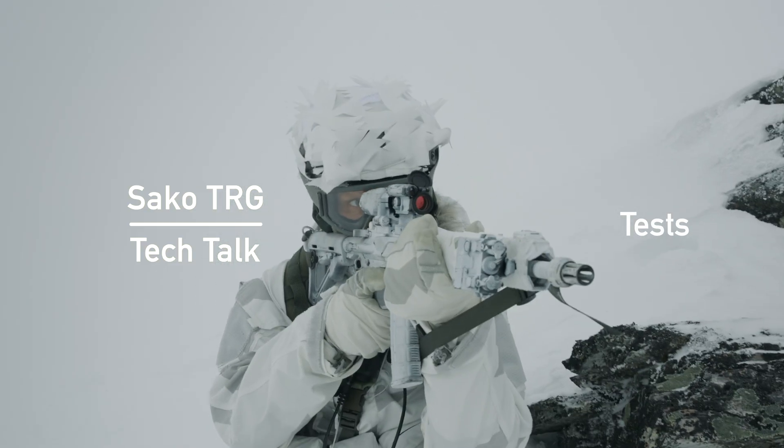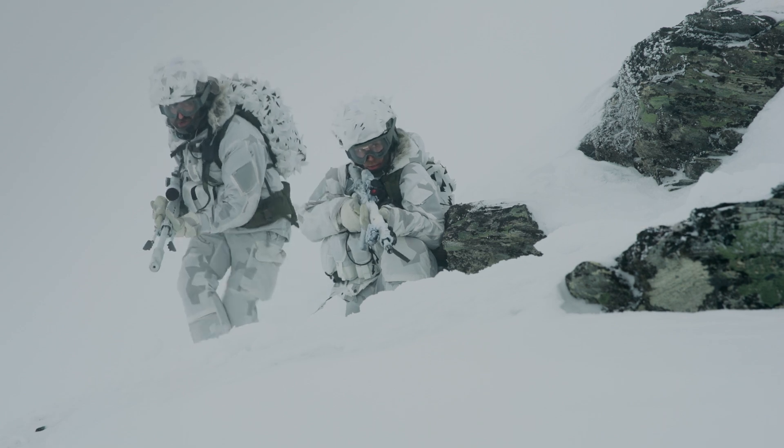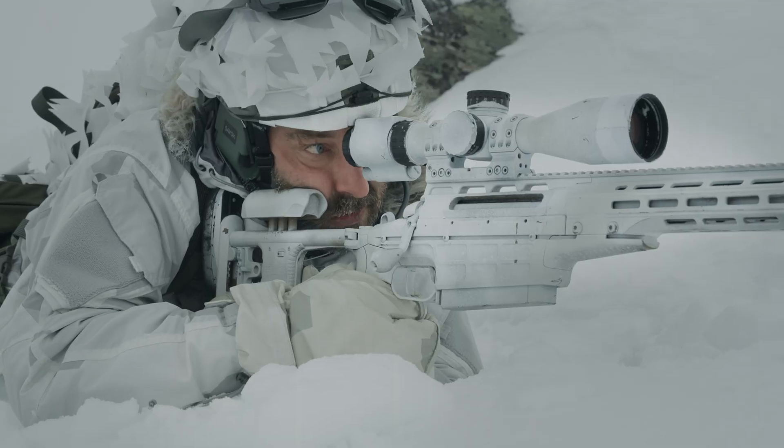SACO is located above 60° latitude, which means that we are surrounded by harsh environmental conditions. It is natural for SACO to develop and manufacture products to work in all environments.